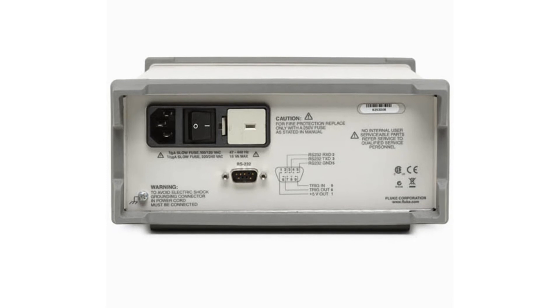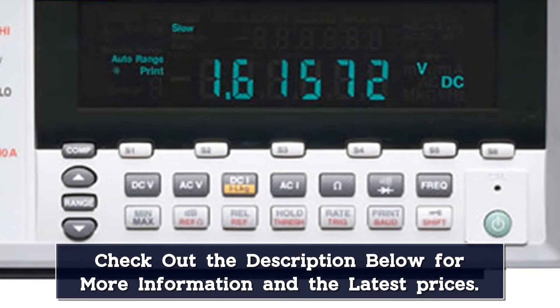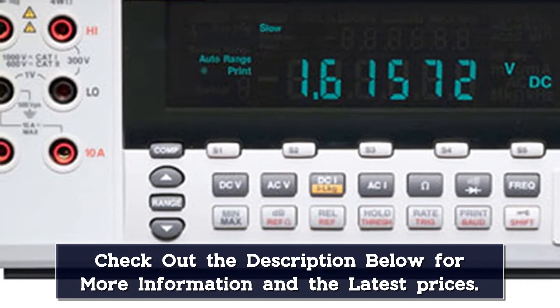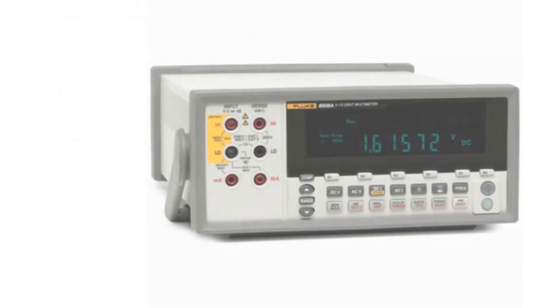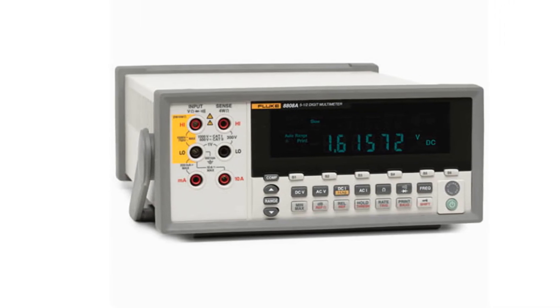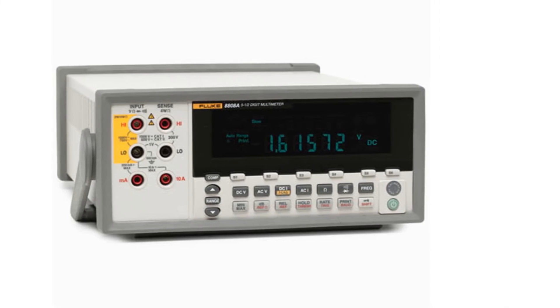The Fluke 8808A makes the measurements you perform most often extremely easy and fast to do. Six setup buttons on the front panel operate like car radio station presets. Simply set up the meter for a common measurement, then press Shift followed by a setup button — S1 to S6 — to save the setup. Now each time you perform that measurement, you simply press the appropriate setup key. The setup buttons eliminate the need to follow complex work instruction sheets.